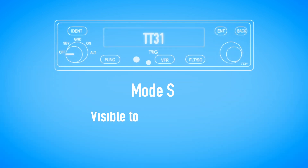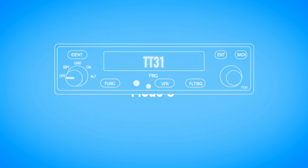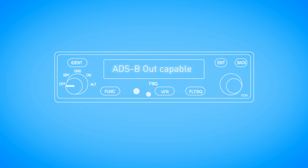MODE-S makes you visible to air traffic, commercial and military aircraft. By adding a GPS, the TT31 will provide an ADS-B-OUT capability.